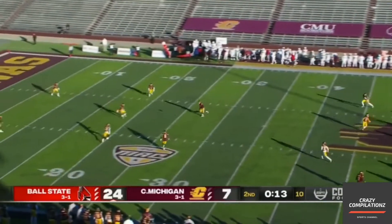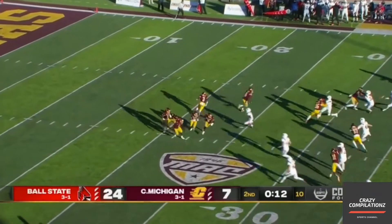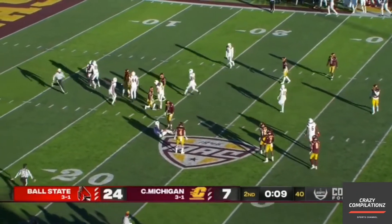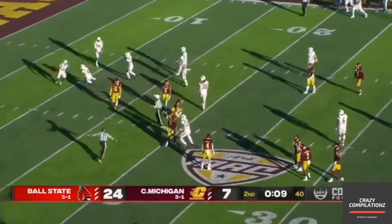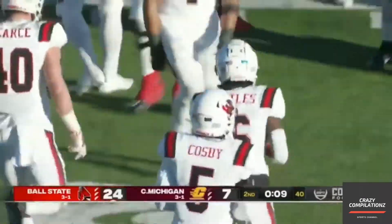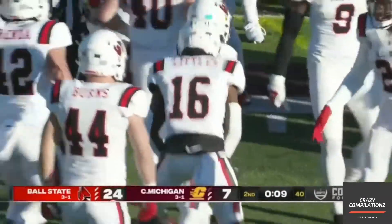Central Michigan with a couple of timeouts left. Look at this — run out. Nothing doing. Ball State read that, and that is a beautiful special teams tackle by Hassan Littles.